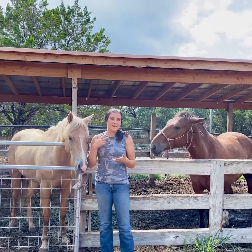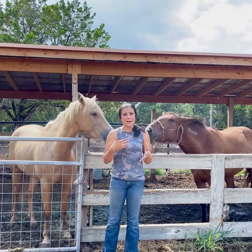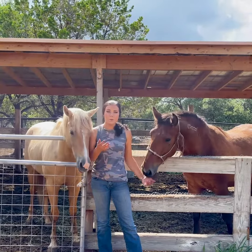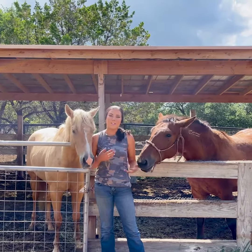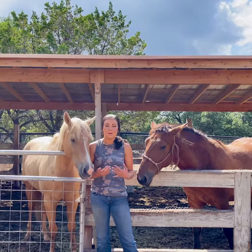Think about Coggins and health certificates — there's a lot to consider. As a seller you may not necessarily have to do as much as the buyer, but you should still accommodate and help. Another thing to consider when selling your horse is knowing your market. Always ask yourself who would be best with this horse and who is the ideal owner.